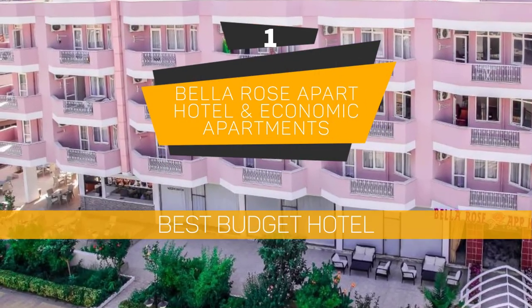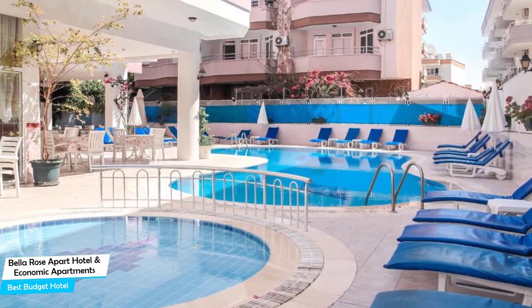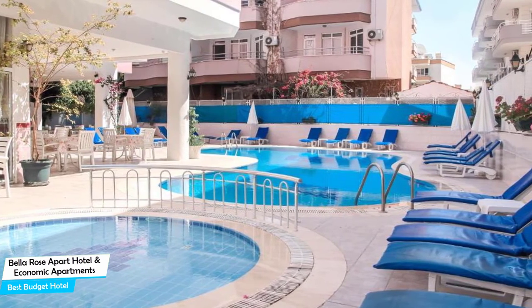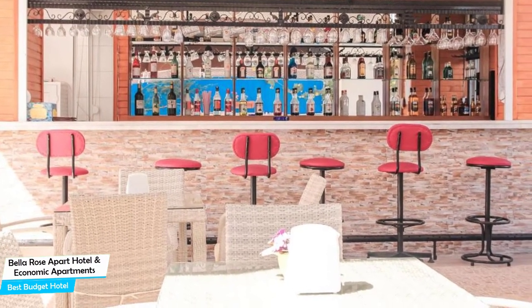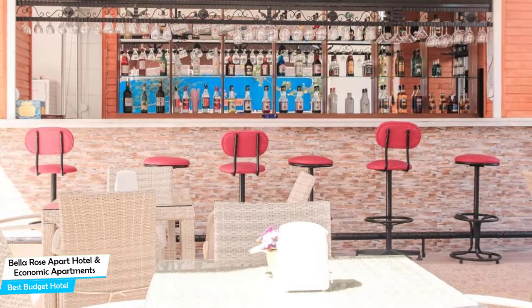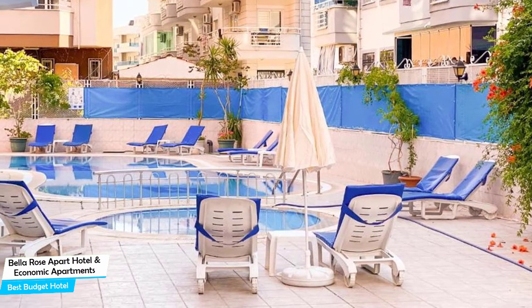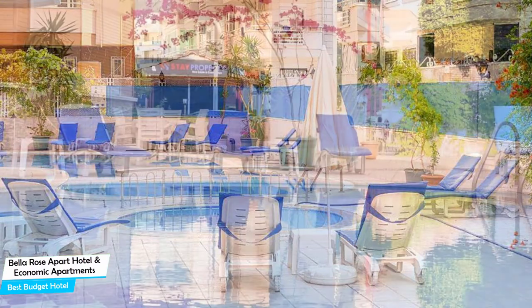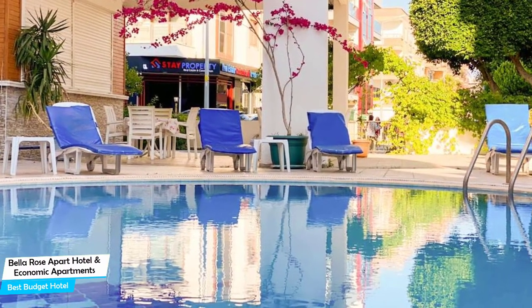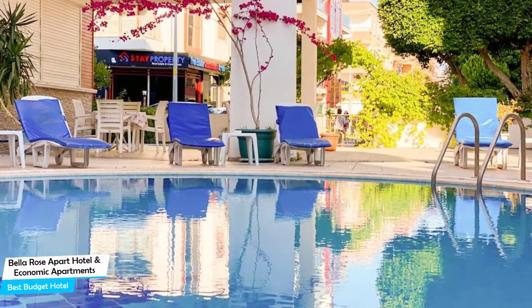Number 1: Bella Rose Apart Hotel and Economic Apartments – Best Budget Hotel. If you're on a budget and want to spend your hard-earned money on activities in Alanya rather than pay a large amount for a room in a hotel, then the Bella Rose Apart Hotel would be a great choice for you. Considering its price, it offers everything you might need and has a good location. In my honest opinion, this one is probably the best value-for-money hotel in Alanya. It is an apartment with kitchenette near Kikibat Plagi, located 4 kilometers from the center of Alanya. Nearby attractions include Yakima's – 0.2 miles and Hawaii Bar – 0.3 miles.